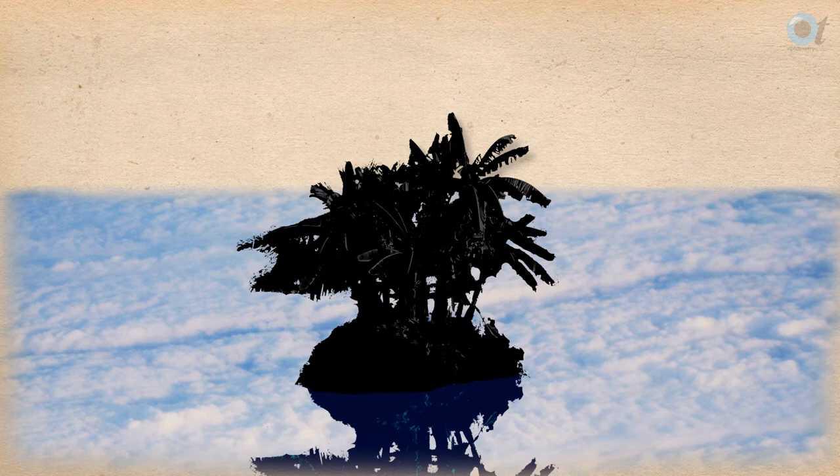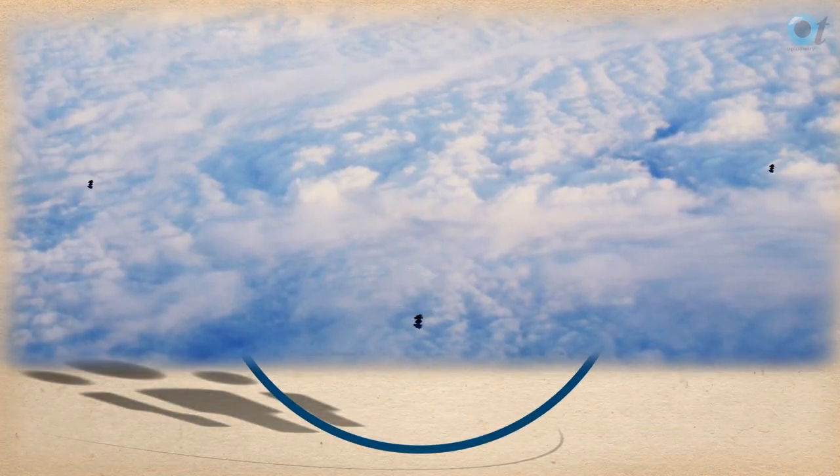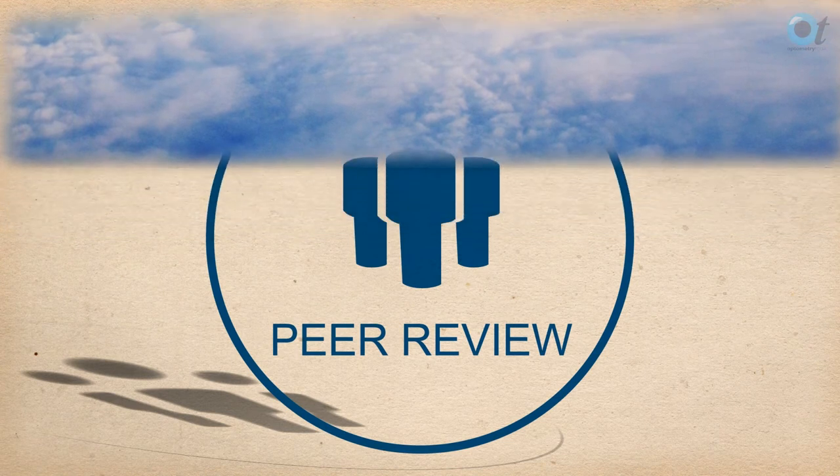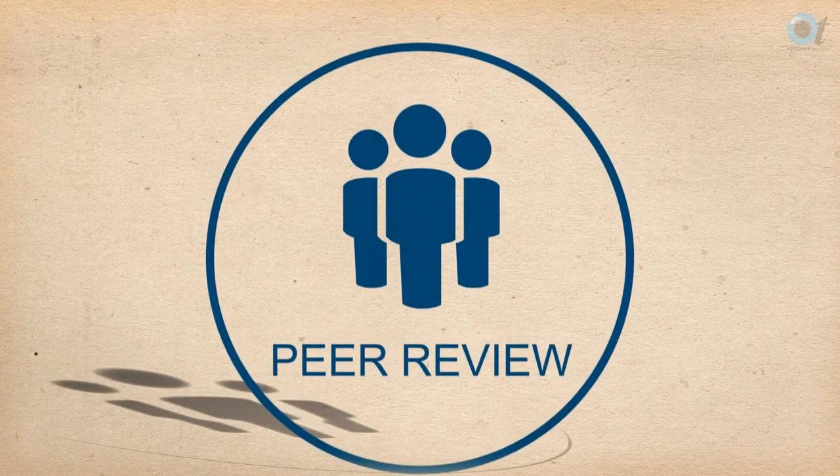The GOC is working with CET providers to try and ensure that all registrants can have access to sufficient continuing education and training. Within the new scheme, everyone must achieve at least one point by peer review.